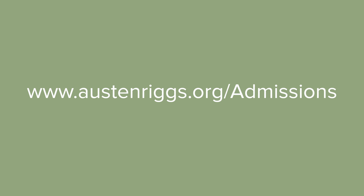I'd like to thank you for joining me today. If you have questions or would like to initiate the admissions process, you can contact admissions. We're available Monday through Friday, 8:30 a.m. to 5:00 p.m. Eastern Time. You can also reach us via the contact page on our website. We look forward to hearing from you.